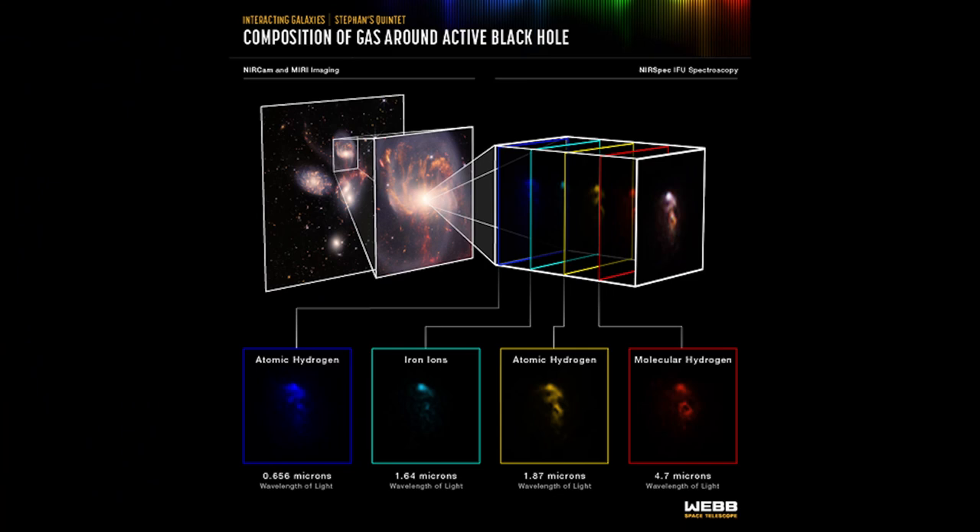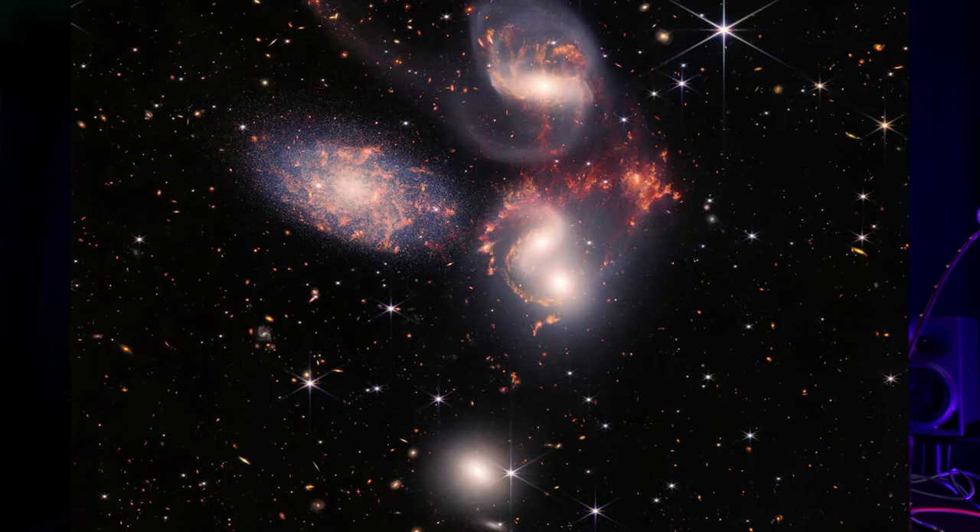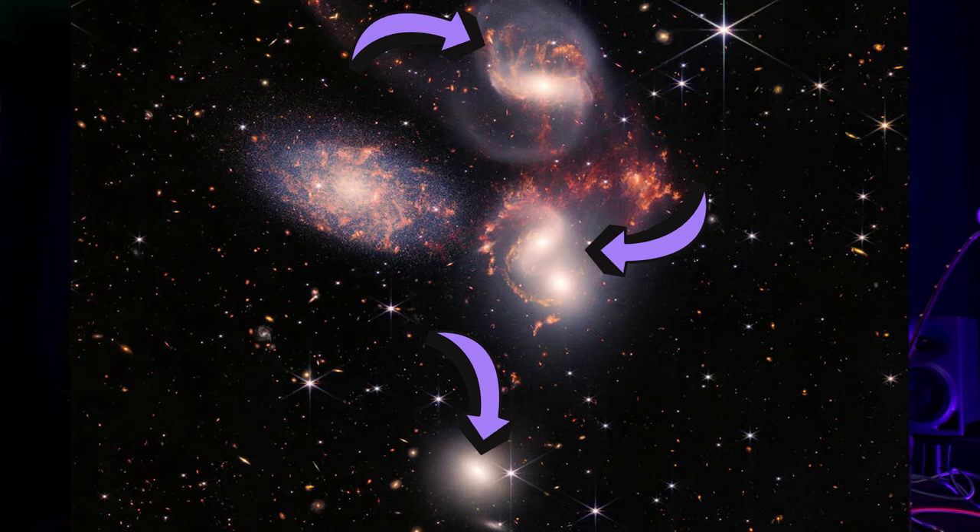Much like medical magnetic resonance imaging, IFUs allow scientists to slice and dice the information into many images for detailed study. Webb peers through the shroud of dust surrounding the nucleus to reveal hot gas near the active black hole and measure the velocity of bright outflows. The telescope saw these outflows driven by the black hole in a level of detail never seen before.